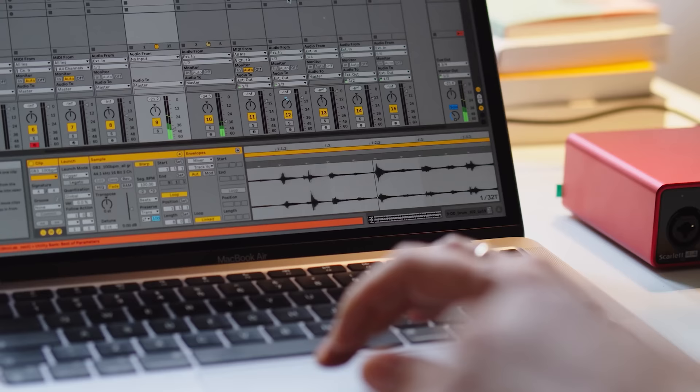Before we jump in I recommend downloading my free mixing guide below this video. It's my 30 most powerful mixing tips that you can keep on your desktop, apply each of them to your music, and you'll instantly hear the improvements.